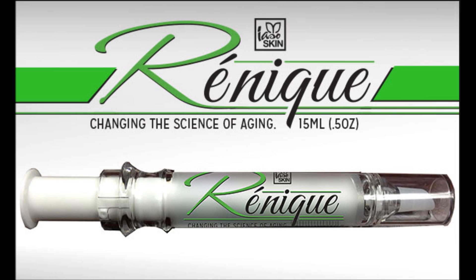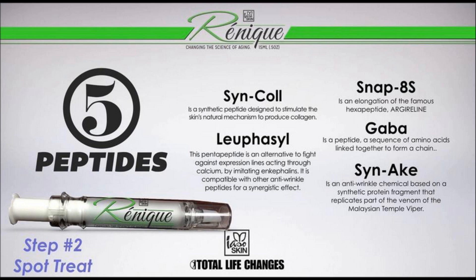The great thing about Renique is that it's also an anti-aging, anti-oxidant serum. It's going to help fight the appearance of lines, expressions, and aging.